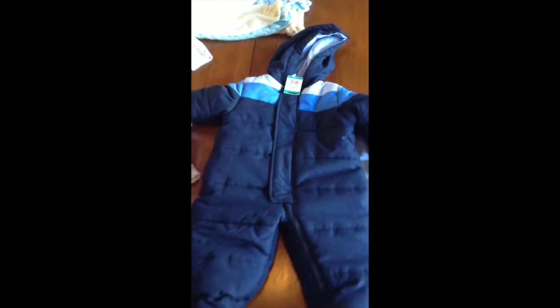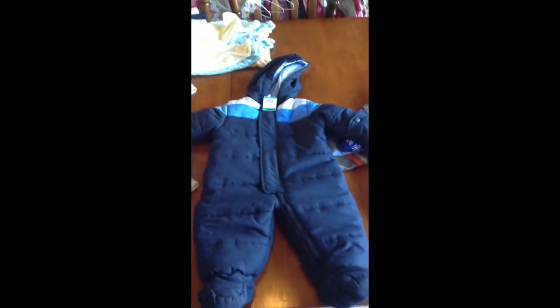Then I found this snowsuit, which I couldn't believe. It's got the hood, it's really padded, little footies. Babies probably won't be in the snow but it's good to have, and then it's got little cuff mittens on the end. It is from Faded Glory, three to six months, and I paid $2.00 for it. It looks brand new — I don't think it's ever been used.